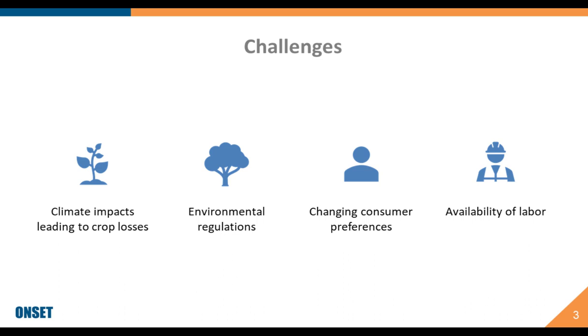When we look at reasons to consider the use of such technologies, growers are faced with several challenges: climate impacts, extreme temperatures that can lead to crop losses, frost, excessive wetness creating perfect conditions for pests, environmental regulations limiting water usage, runoff, and application of pesticides, consumers focusing more on organically and sustainably grown foods, and the availability of qualified labor. Farmers are having to do more on their own with less labor and less time. All these create challenges that require the use of new tools to overcome.